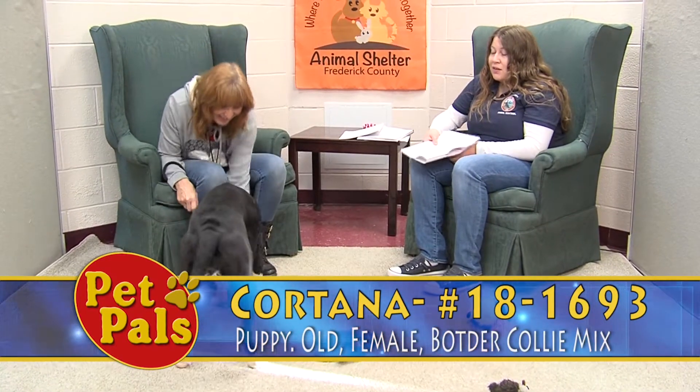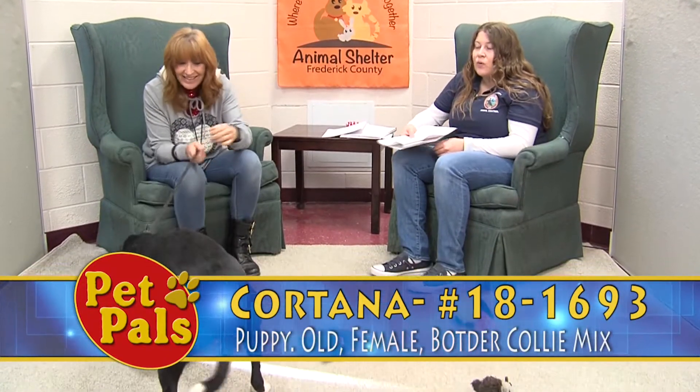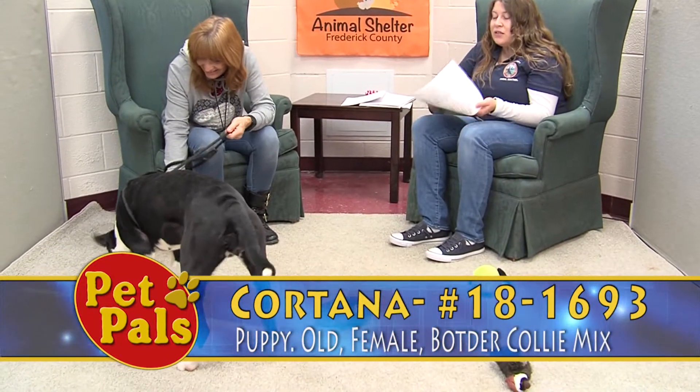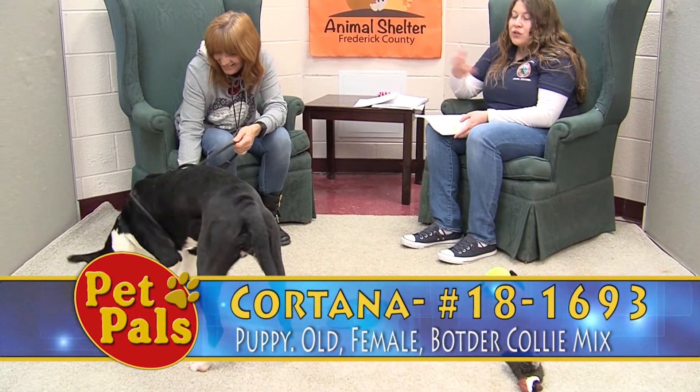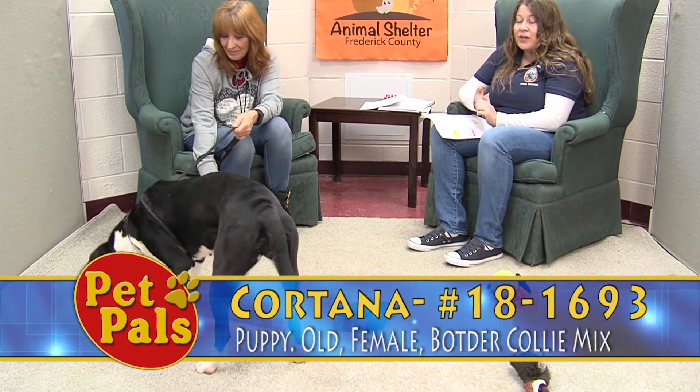She really likes to be petted, and as you can see she loves to play and wants to cuddle. She has a lot of great things going for her — she just needs to find the right forever home. If you're interested in Cortana, you can stop in and visit her here at Frederick County Animal Control.